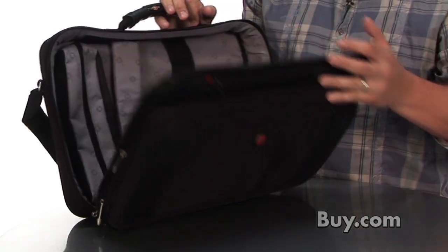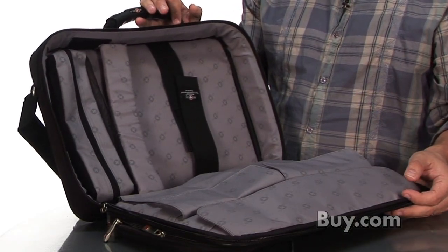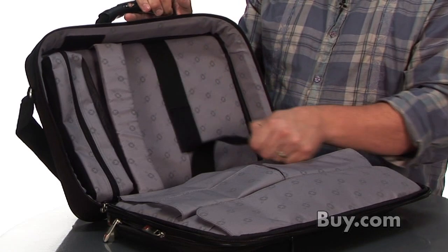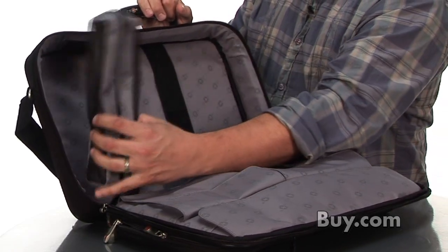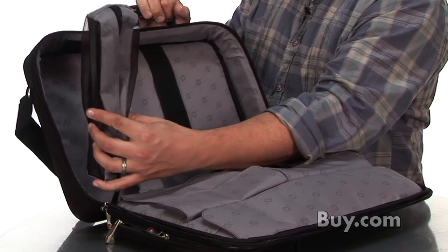This black polyester case is engineered to house your 17-inch laptops. The zip-down access protective computer compartment includes velcro straps to keep your computer in place, and includes a removable zippered accessories pouch.